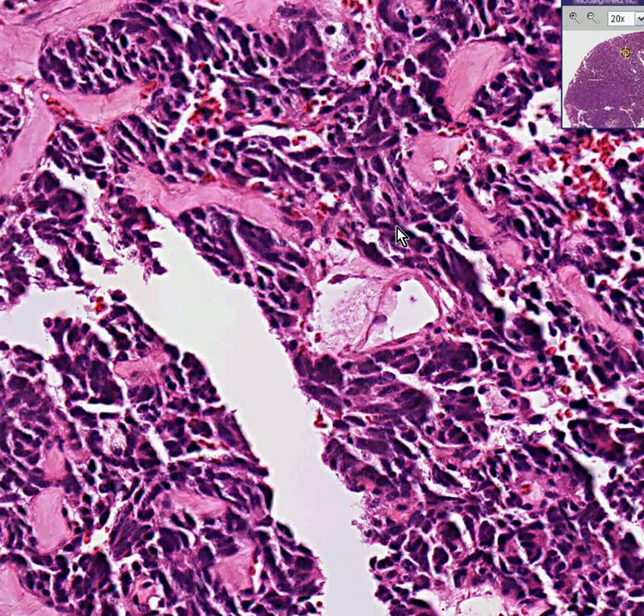Even though some purists can tell you there are differences, just remember that whenever you use the term small cell carcinoma you're basically using the same name as oat cell - for all practical purposes they're synonymous. Thank you very much.